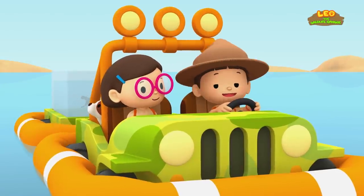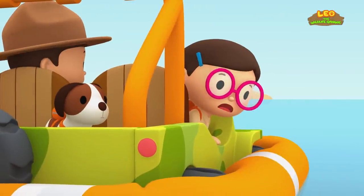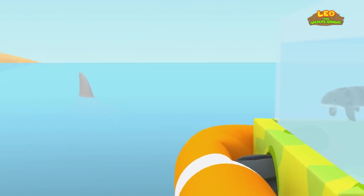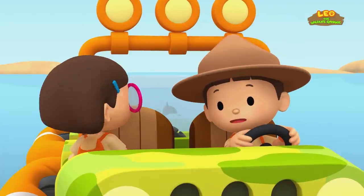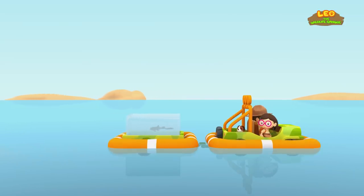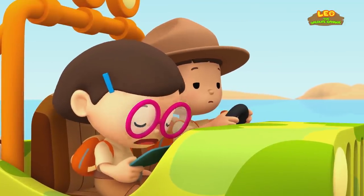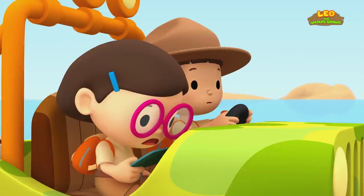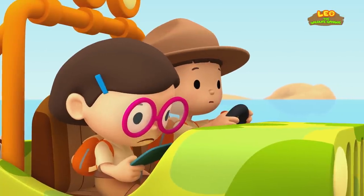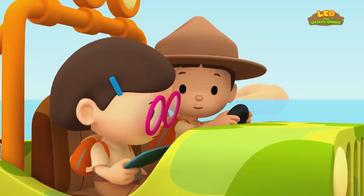With our jeep, we should get there in no time! A big shark is following us, Leo! Don't worry, Katie, I'll go a little faster! It's one of the great white sharks — the great hunters of the sea! They can swim very fast and they sometimes eat smaller sharks! As long as we're in the jeep, we're safe!